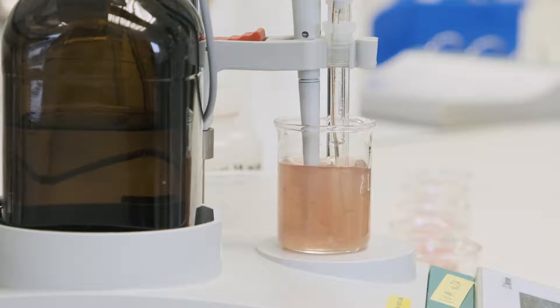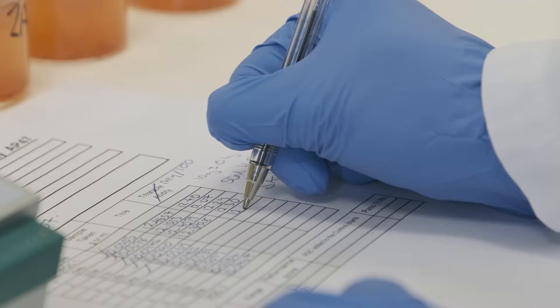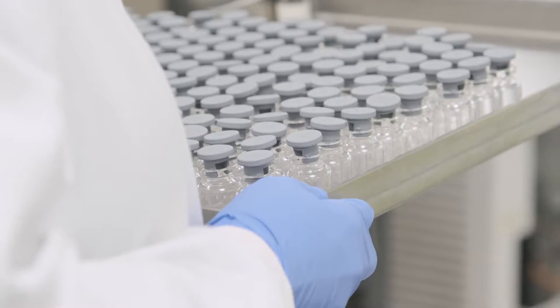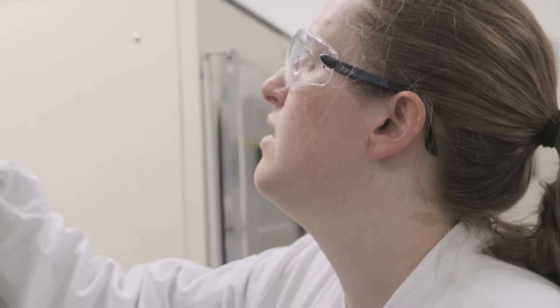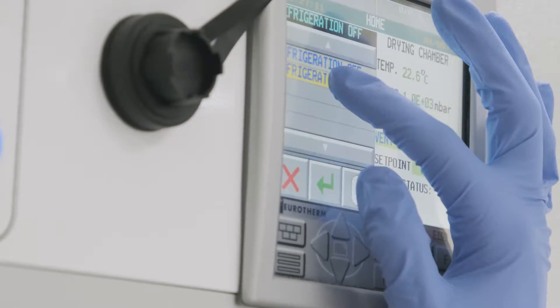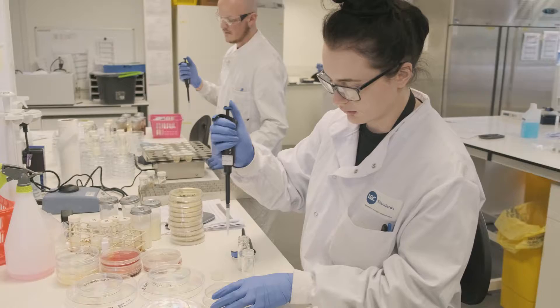Our experienced development chemists produce test materials of the highest quality, often with very low concentrations of the target parameters, to thoroughly assess testing lab's performance. To improve homogeneity and stability of test materials, we use our extensive capability in freeze drying for the preparation of lyophilised matrices containing microorganisms. We have an expert team of microbiologists who perform quality control testing on all our microbiological test materials, so they have a complete understanding of the processes involved, and can give customers confidence in the application of their own test methods.